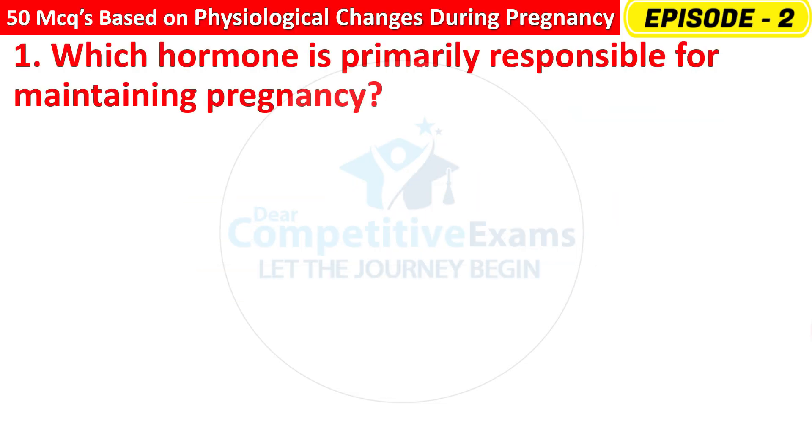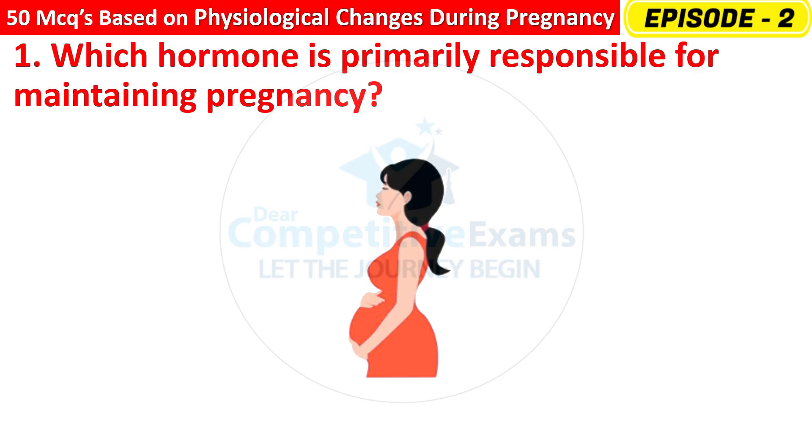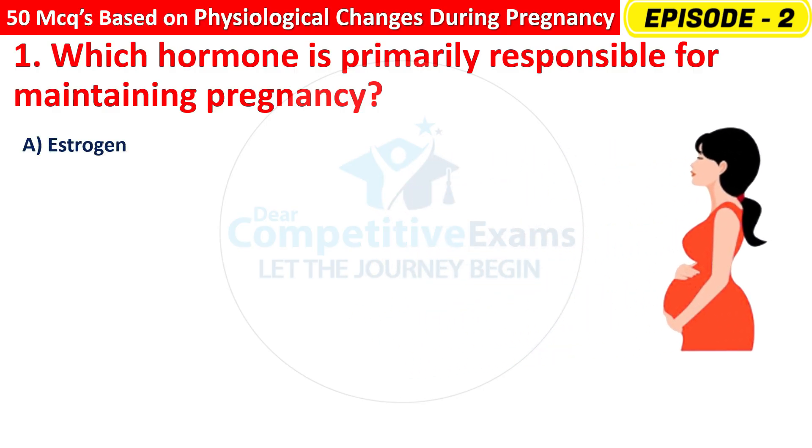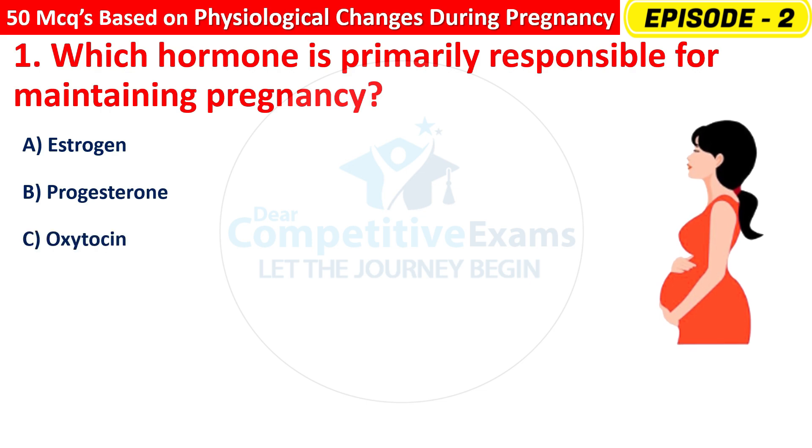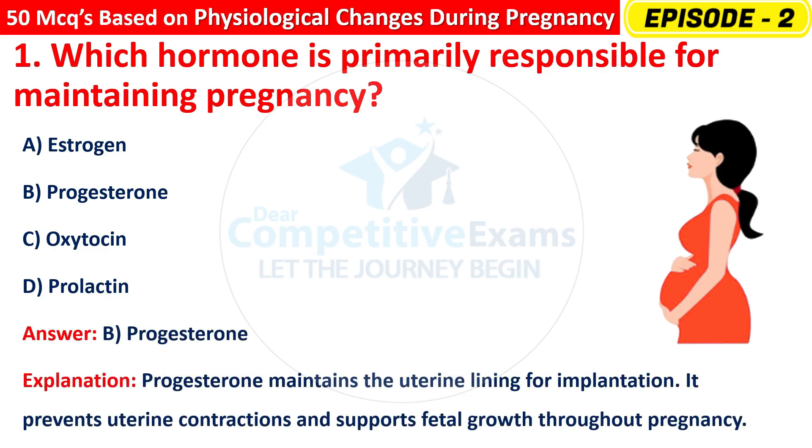Question 1: Which hormone is primarily responsible for maintaining pregnancy? Options are: Estrogen, Progesterone, Oxytocin, or Prolactin. The right answer is B — Progesterone. Progesterone maintains the uterine lining for implantation. It prevents uterine contractions and supports fetal growth throughout the pregnancy.